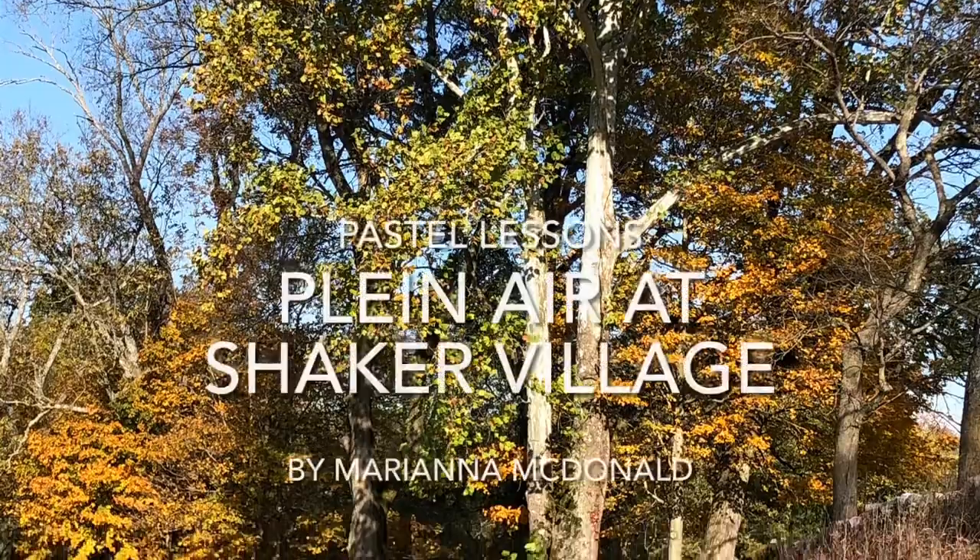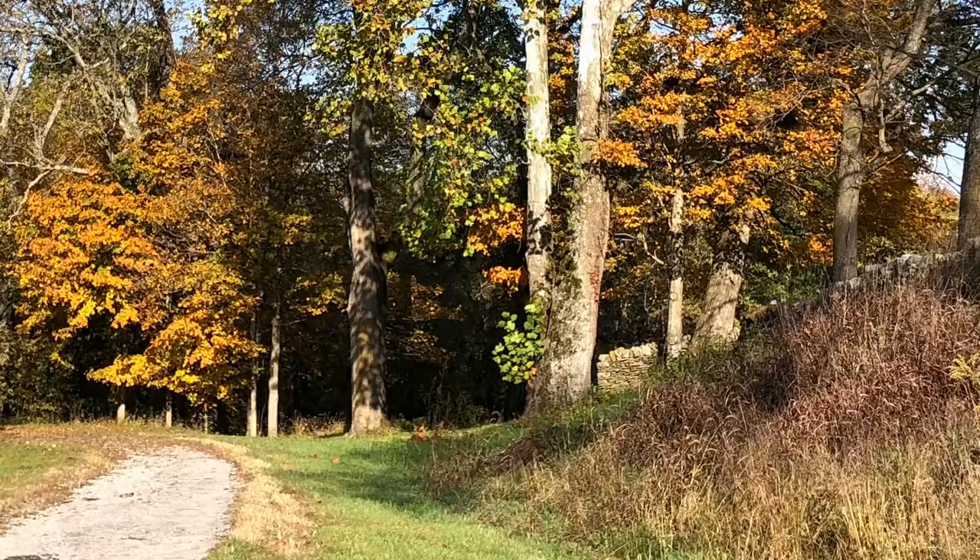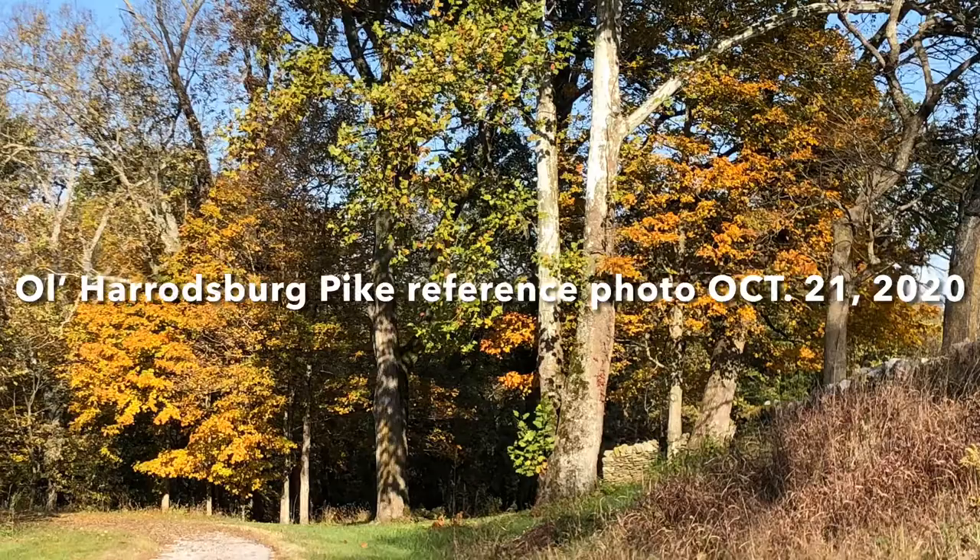I love fall in Kentucky, and I love going to Shaker Village because there's 3,000 acres that I can wander around on and find all kinds of things to draw — and just the peacefulness of being there.